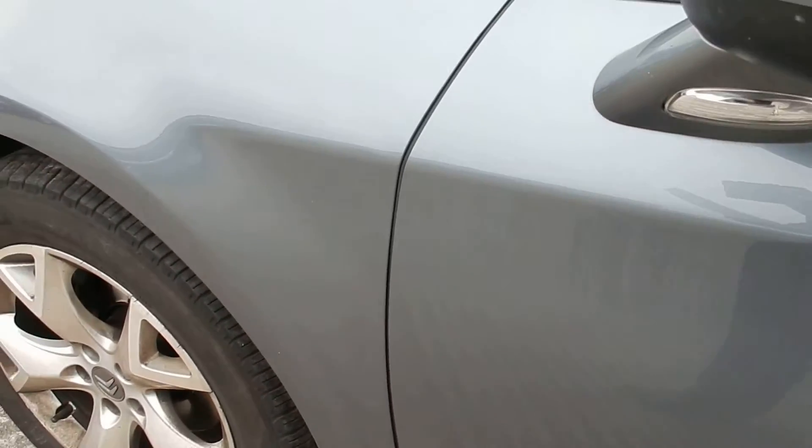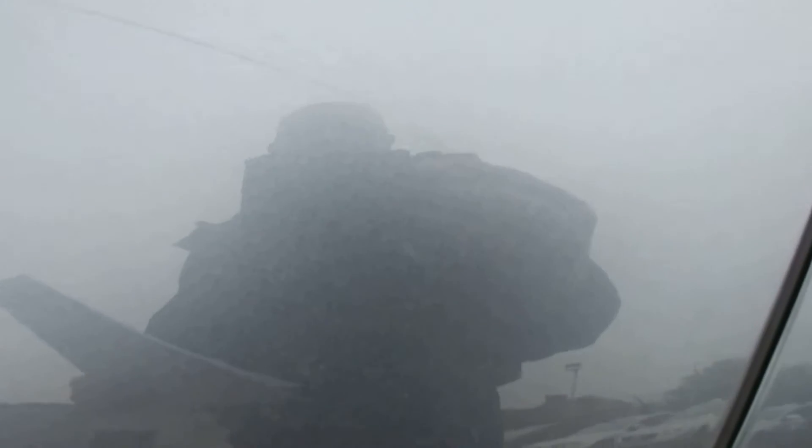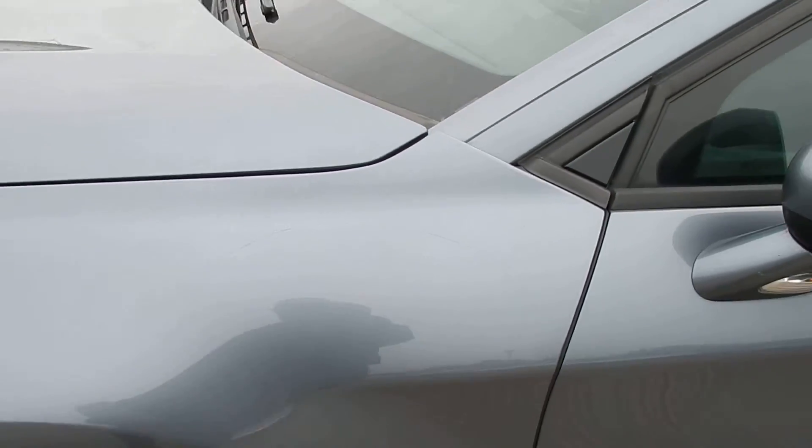Front door is the same — there is a dent there as well, chips and scratches all the way along, not too bad. And just going on to your front wing, there is a scratch there. That doesn't look too deep either.